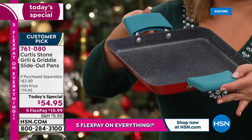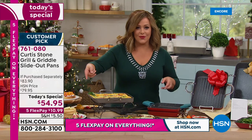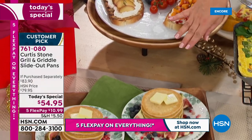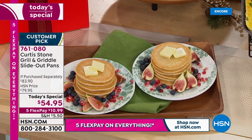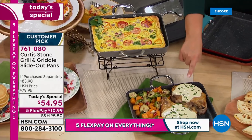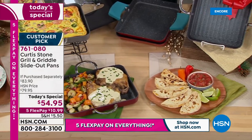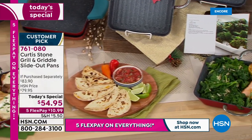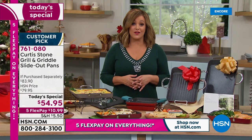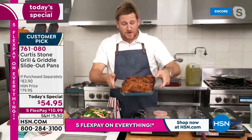Item number is 761-080. From paninis on the griddle to pancakes, bacon and eggs, a beautiful frittata, gorgeous giant pork chops and veg all on one plate - that's why everybody loves the size, the versatility, and the slide-out feature. Get yours because last year it was the biggest Today's Special of the year. We did it early this year because it sold out early. We said let's do it early for everyone to get at home.